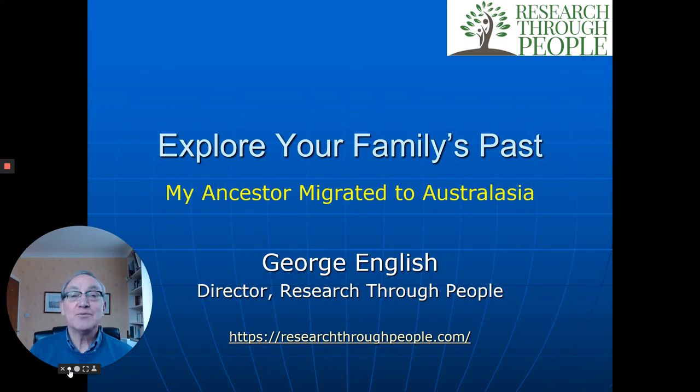My name's George English. I'm the Director of Research Through People. We've made this video for those of you who live in Australia or New Zealand, who emigrated from England, Scotland, or from the United Kingdom in particular, either in recent years or more particularly maybe in the 1800s or 1900s. What I want to do is explain a bit more about how we go about researching ancestors like yours, and give you one or two examples of people we've helped to bring their ancestors to life.